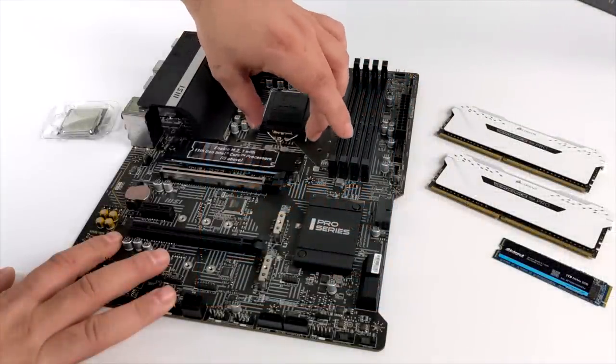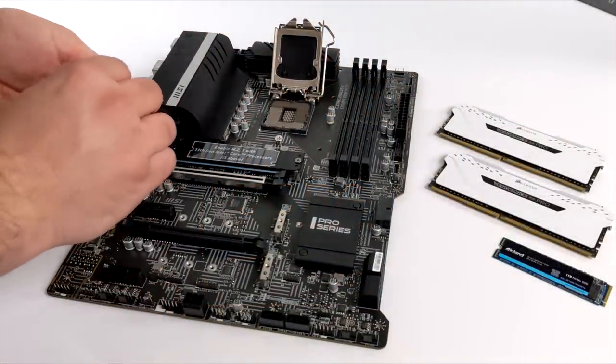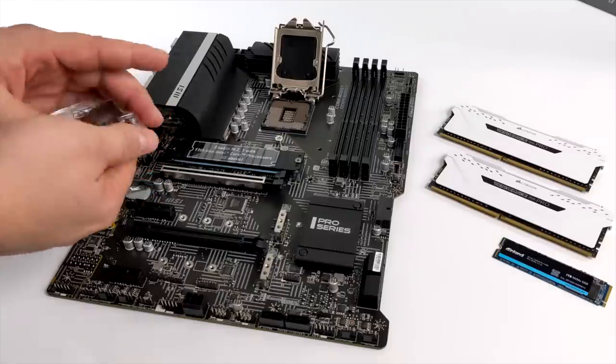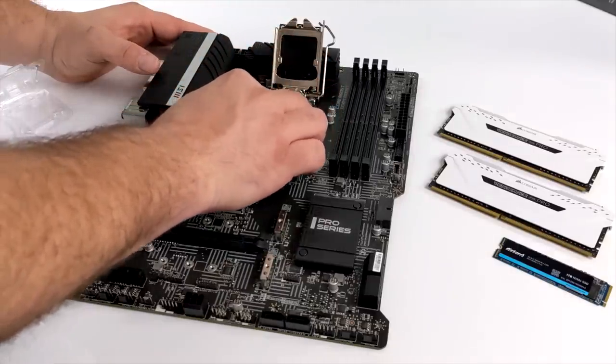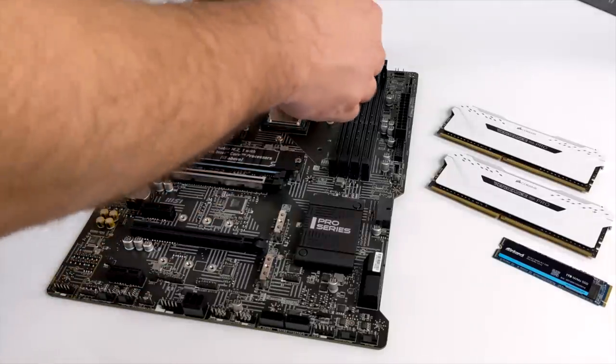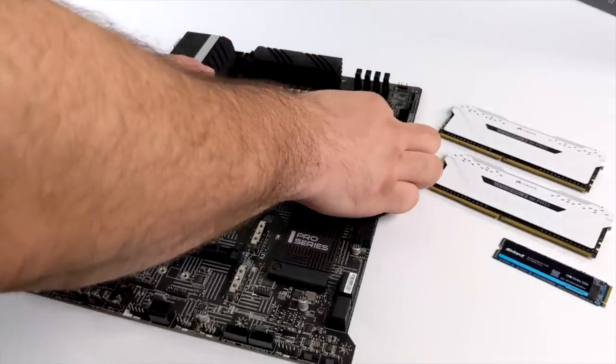As we're putting this thing together I'll go over the parts used. For the motherboard we have the MSI Z590 A Pro — a great little motherboard that should be just fine even for overclocking the new 11600K i5 CPU. It's six cores, 12 threads, with a base clock of 3.9 GHz and a boost up to 4.9 GHz.